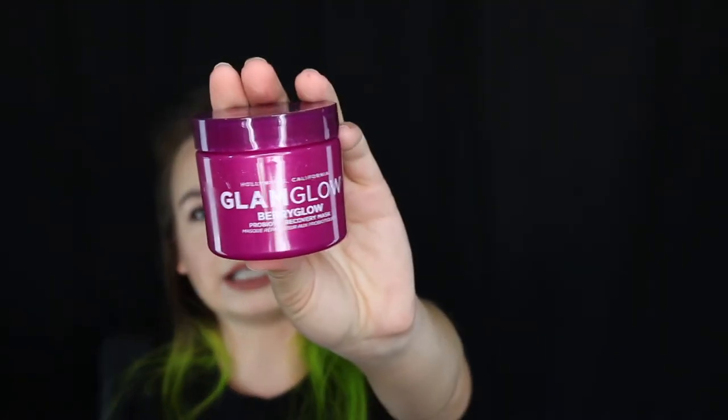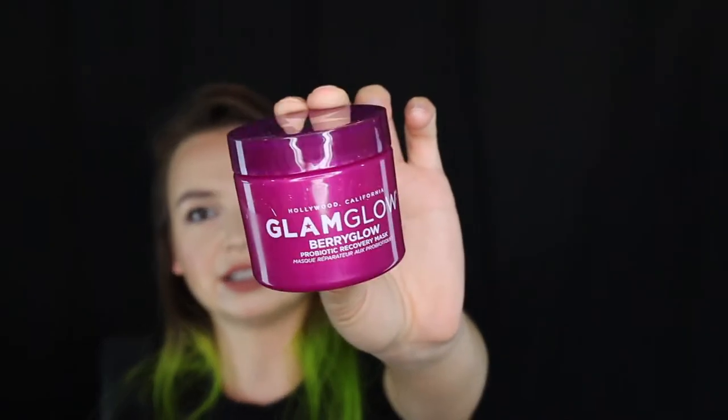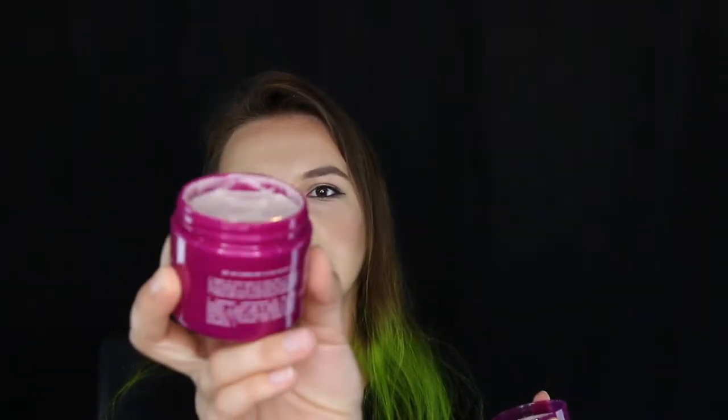Now you get to choose at least one item. The thing that I get to choose in this box is this — a product by Glam Glow. This is their Berry Glow Probiotic Recovery Mask. I did use it the other day just because I was in a masking mood. The first thing I noticed about it is it's like a yogurt-y texture and it smells amazing. Glam Glow products always have like this fruity, awesome smell.